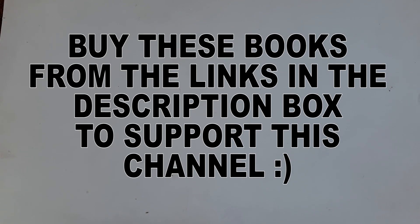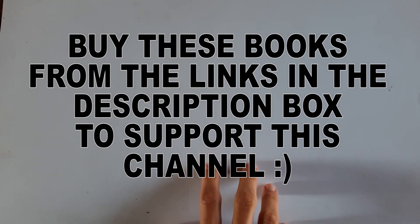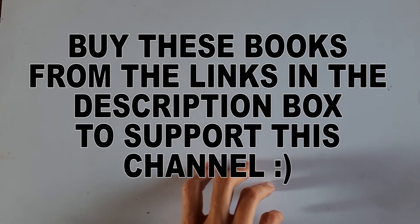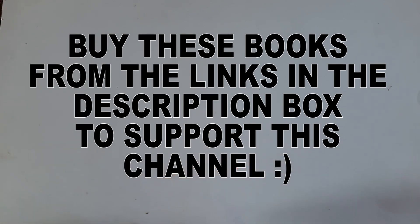A small request: if you want to buy any of these books, please use the affiliate links in the description box below, as that will support this channel. Thanks for watching, and always remember that math is everything.